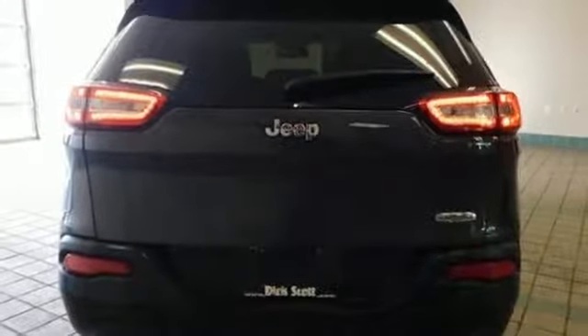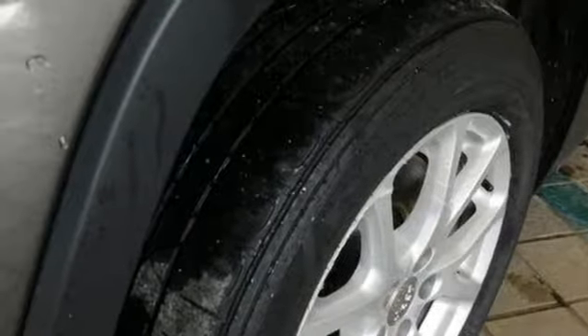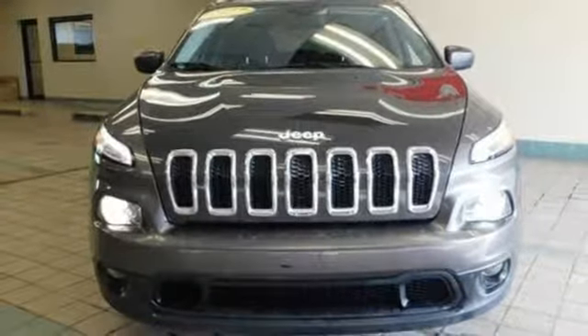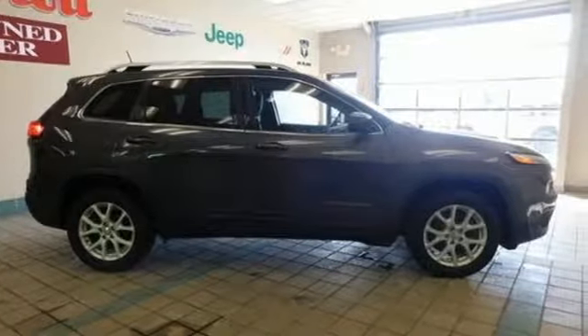The versatile interior is equipped with a touch screen display, audio input jack, and integrated voice command with Bluetooth. Safety is ever-present with hill start assist and trailer sway damping. Be part of the Jeep legend while creating your own. Take this Cherokee for a test drive.